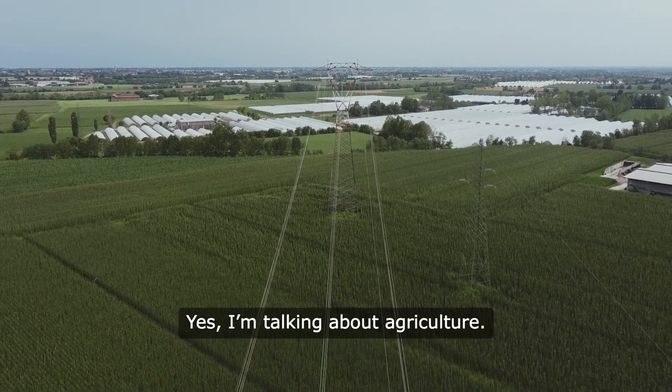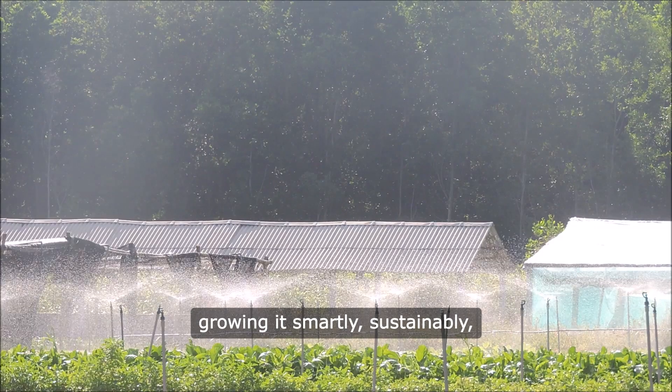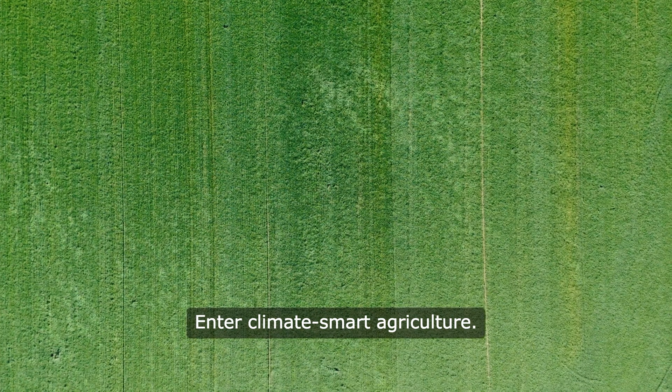I'm talking about agriculture. It's not just about growing food. It's about growing it smartly, sustainably, and in a way that respects our planet. Enter climate smart agriculture.